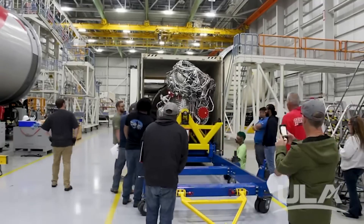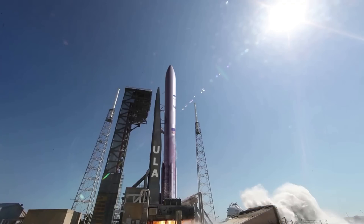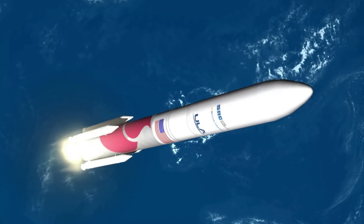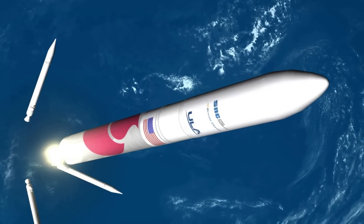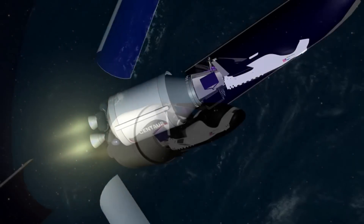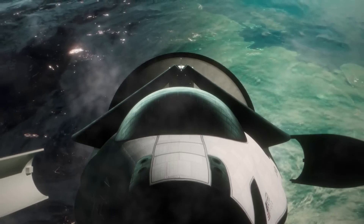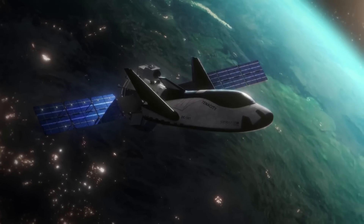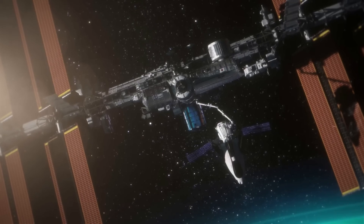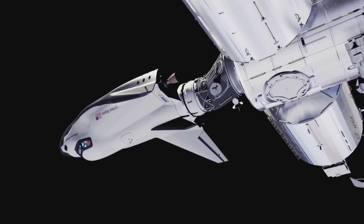Once on the launch pad, Vulcan will undergo a series of checks to make sure everything is ready for launch. Finally, the two BE-4 engines will ignite in addition to the SRBs, with Vulcan lifting off. Not long after the rocket takes off, the boosters will be expended and the main BE-4 engines will cut off. The two stages will then separate and the upper stage will ignite its two RL-10C engines. The payload fairings will eventually jettison, revealing Tenacity in its Shooting Star module. At this point, the spacecraft will detach from the upper stage and unfold its wings. The space plane will use its various thrusters to position itself on the exact path, with the final approach seeing Tenacity backing up toward the station, as the Shooting Star side is what will dock with the ISS.